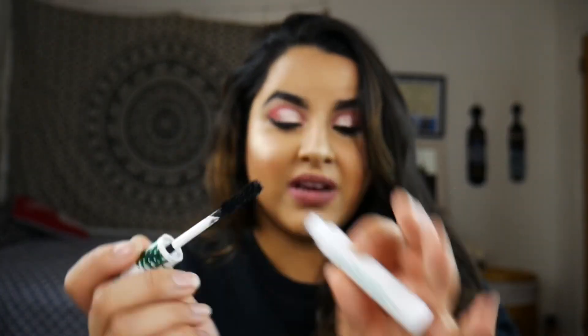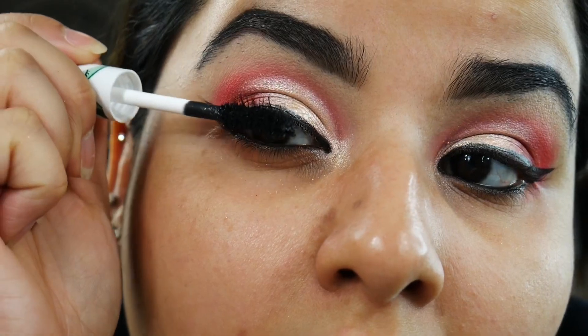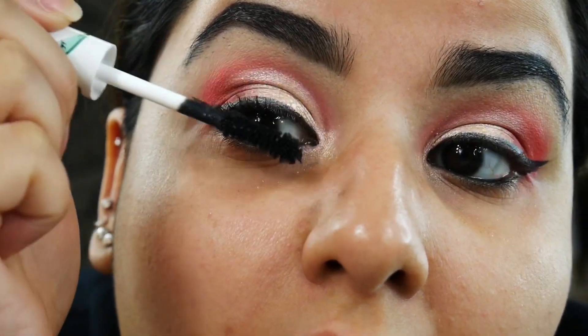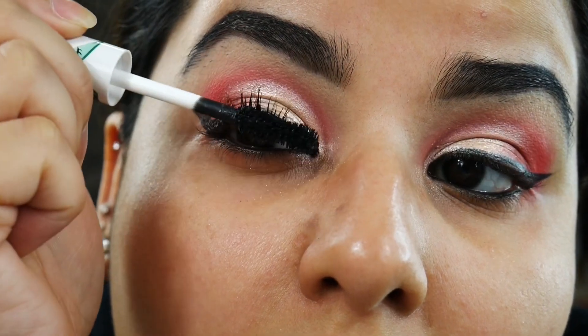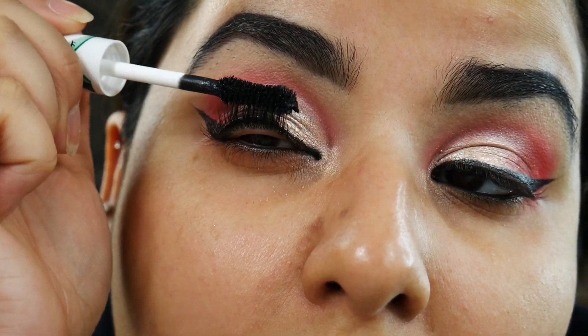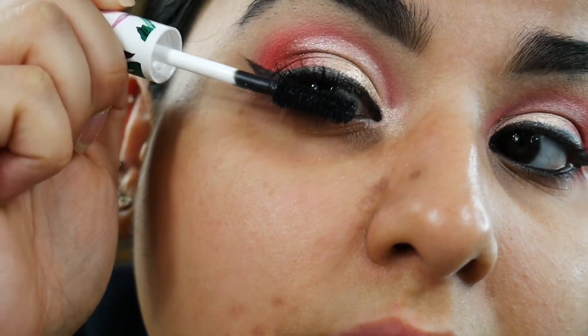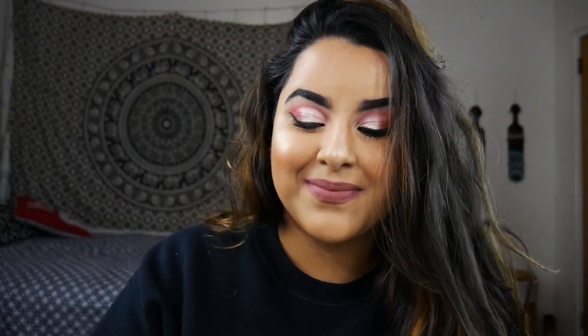Last but not least, this is the Petite & Pretty Fully Feathered Volumizing Mascara, which retails for $16. The wand looks like a mini version of the Better Than Sex mascara. I did use it today — it's not lengthening, but it is volumizing, just like it claims, so it lives up to its promise. I would pair this with a different mascara if I wanted to use it.